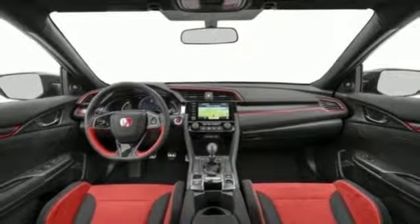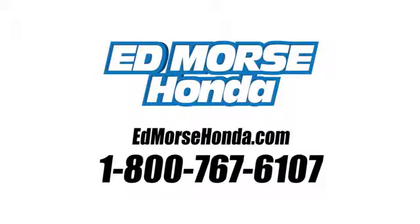There's even more to see in person. Take it for a test drive today. Call us today at 1-800-767-6107.